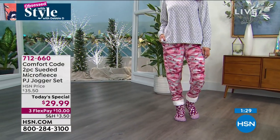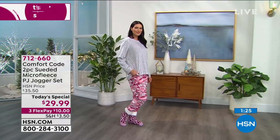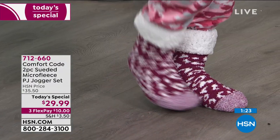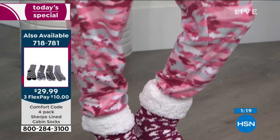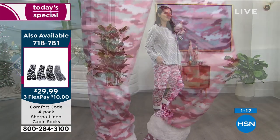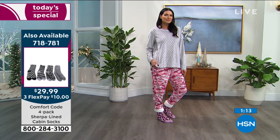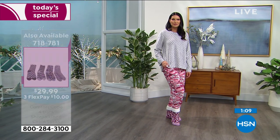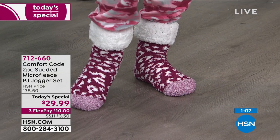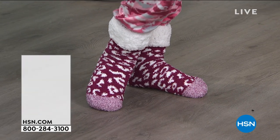I also have on the socks — these socks are so cute. We're calling these cabin socks — this is your Sherpa line. These cabin socks are so popular. Every single person I show them off to immediately asks, 'Can I have them? Where's the link?' So get them now while you still can. This is a double-lined cabin sock — you've got great coverage.